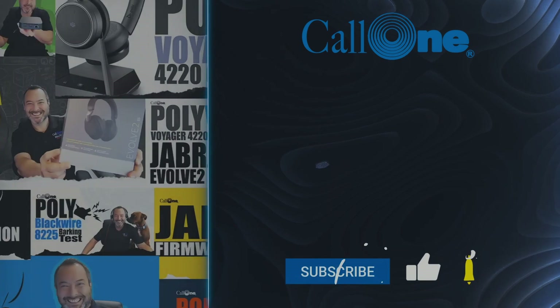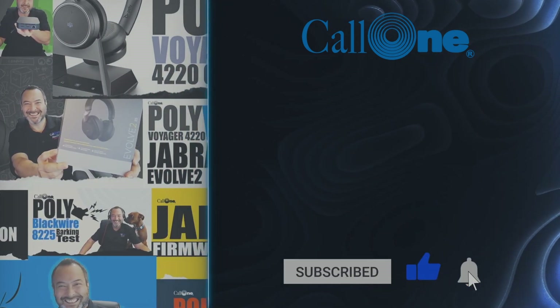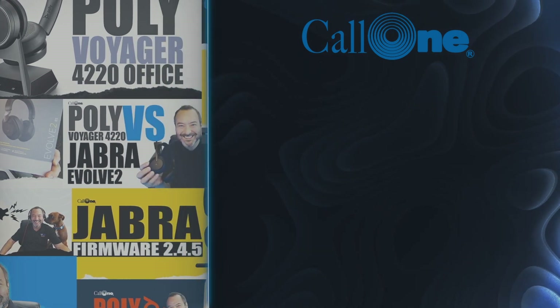All our contact information is going to be in the description box below. Trevor, thank you so much for sitting here with me and going through this Q&A so people can learn more about Sync. Happy to be here, thank you. We'll see you next time.